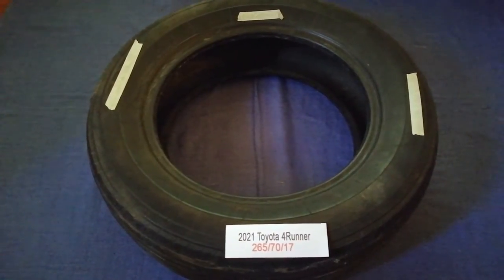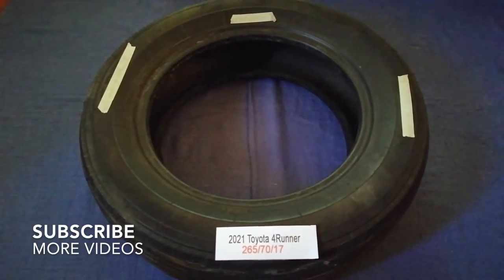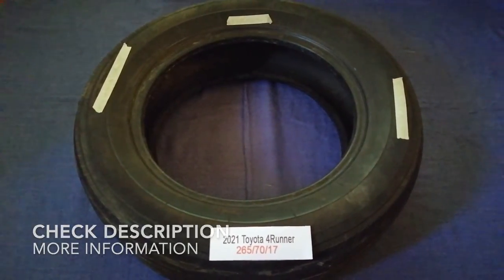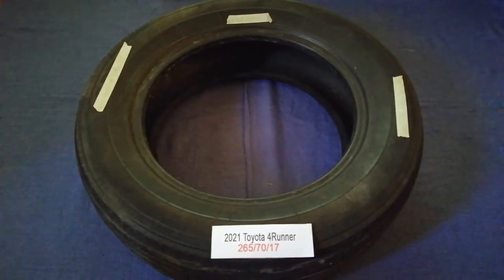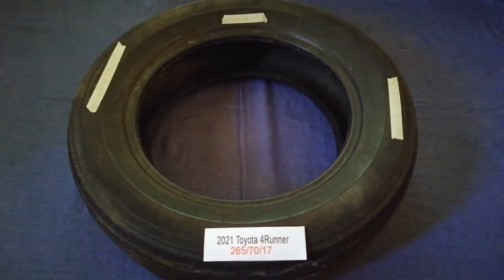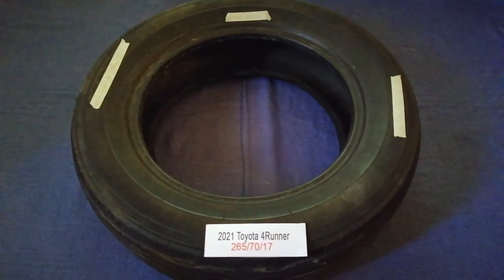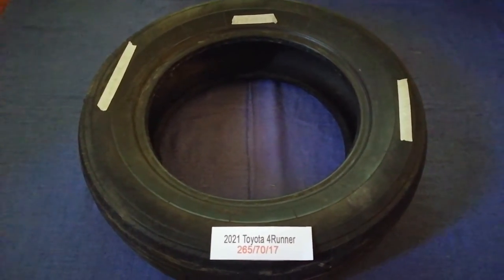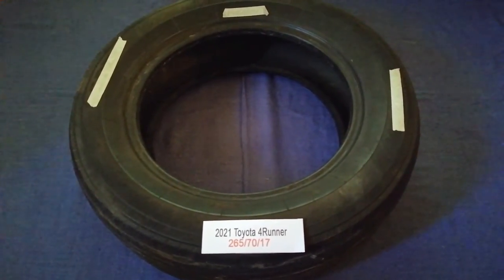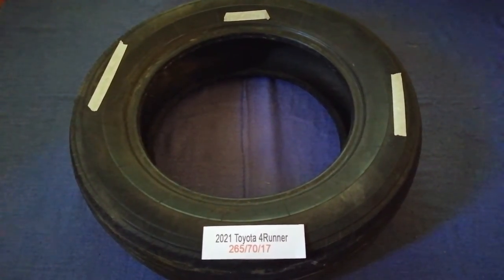Hey guys, welcome back. Today we are going to talk about the tire size for the 2021 Toyota Forerunner. If you are looking for the tire size for your 2021 Toyota Forerunner, I have already looked it up — just check the video description and I will try to leave the info there as well. The tire size for the 2021 Toyota Forerunner is 265/70.